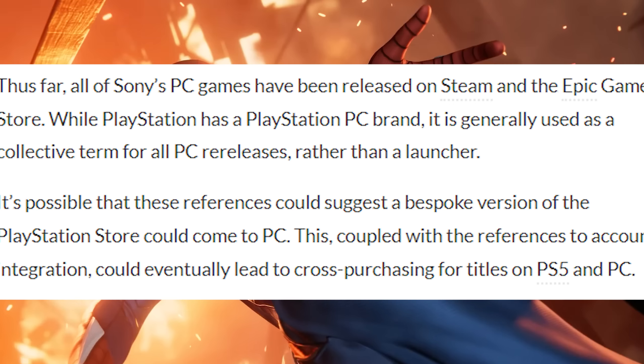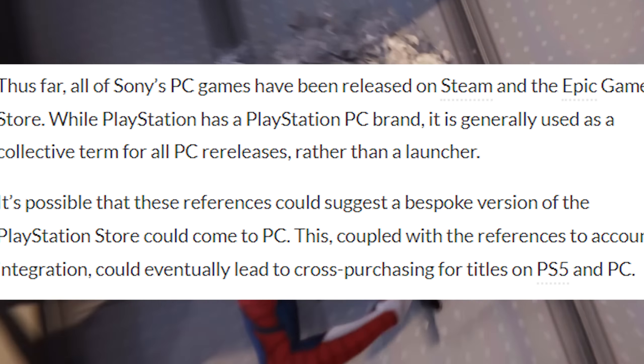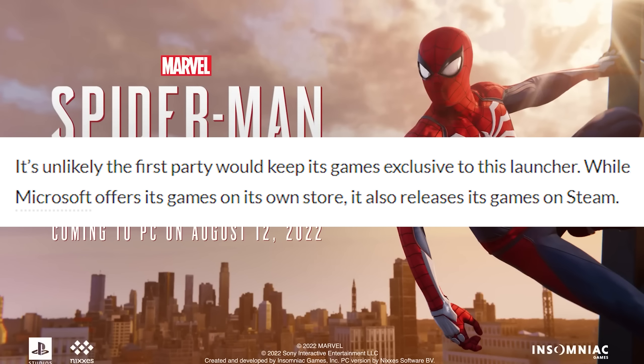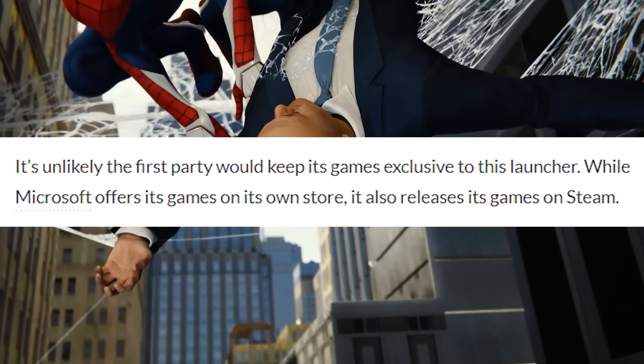This, coupled with the reference to account integration, could eventually lead to cross-purchasing for titles on PS5 and PC. It's unlikely that the first party would keep its games exclusive to this launcher — while Microsoft offers its games on its own store, it also releases its games on Steam.